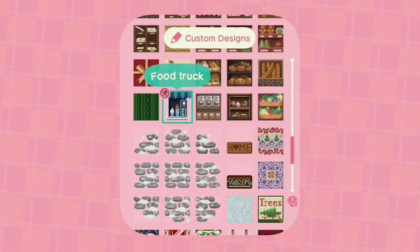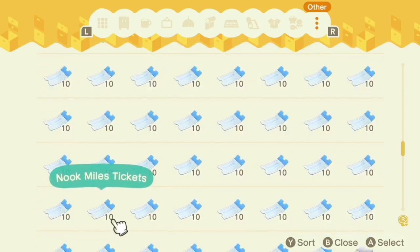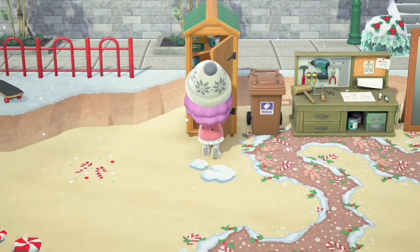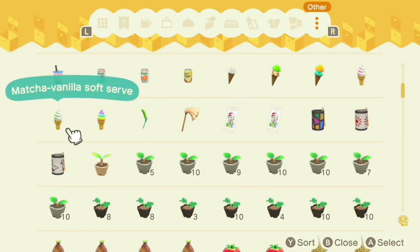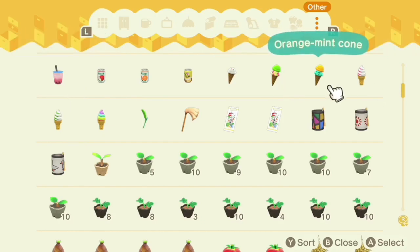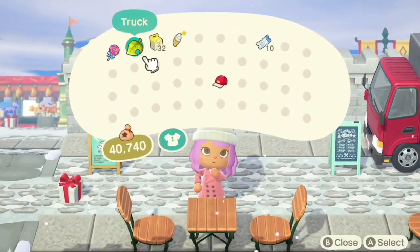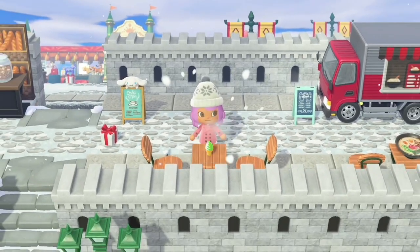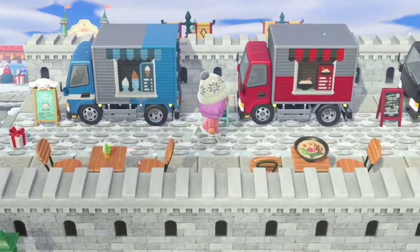Let's do ice cream and we'll find out shortly if I did actually use that design anywhere. Lisa gave me a ton of customization kits and Michelle came through with a bunch of NMT, so hopefully we're gonna find Gabby. Should we do a cone - melon, cheesecake, orange, mint? That's a terrible combination. We'll go with the little cake cones because they sit on the table a little bit better.